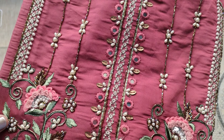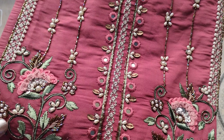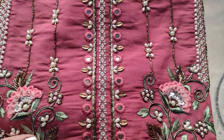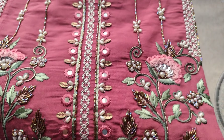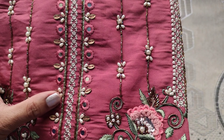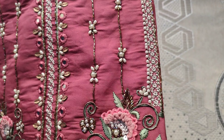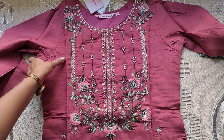Coming to the yoke part, the embroidery work is so rich and beautiful detailing. This dress — the main attraction is the yoke part.